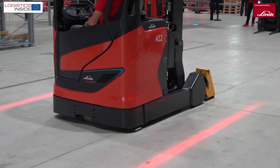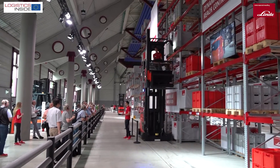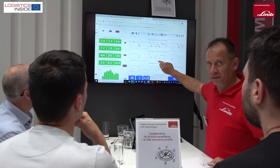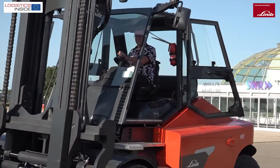Of course, the most recent innovations, as recently shown at the LogiMAT in Stuttgart, were also on display in this program. These included the new ultra-compact pallet truck with its fully integrated lithium-ion battery, the Linde Energy Manager to manage everything around electric energy consumption, and the large E-series electric trucks up to 16 tons.